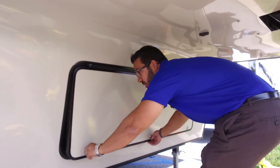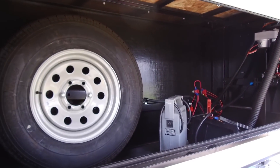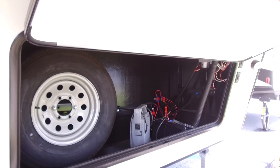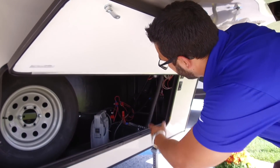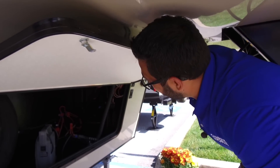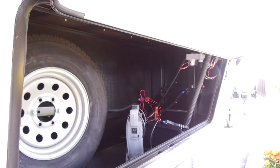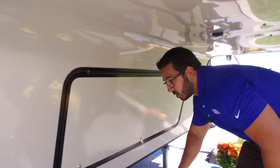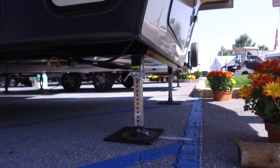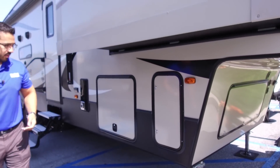Let's take a quick look underneath — opening up this front storage compartment, one of the things I like is they put your spare tire in here. It's out of the way, stays nice and clean, so when you do need to use it, you'll know it's in good shape. Over to the side is your battery box with good cable management, everything tucked into a corner nice and clean. Right down below, this unit does have auto level — you just touch a button and it levels itself out, something you don't often see on mid-profile fifth wheels.